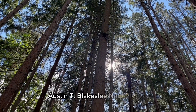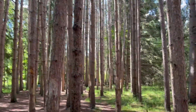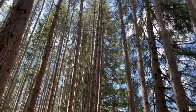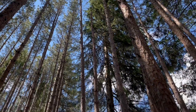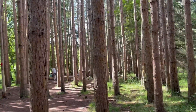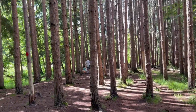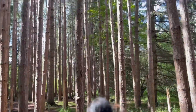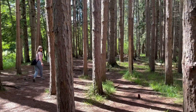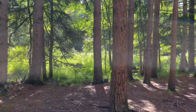We are here at Austin Blakeslee Natural Area. Let's go! What kind of trees is this? Let's take a walk. Naglalakad-lakad lang kami. Nice. Very nice.